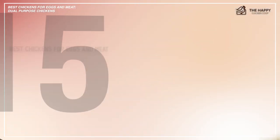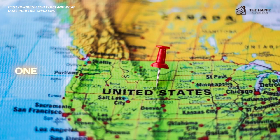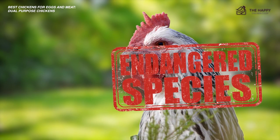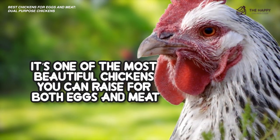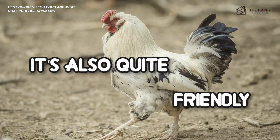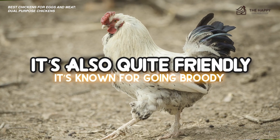And lastly, number 15, the Delaware breed. Last but certainly not least, this breed was once the most popular chicken breed in the U.S., but is now considered critically endangered. Nevertheless, it's one of the most beautiful chickens you can raise for both eggs and meat. Its plumage is breathtaking to behold and it's also quite friendly. It's known for going broody, which is a plus if you want your hens to hatch their own eggs.